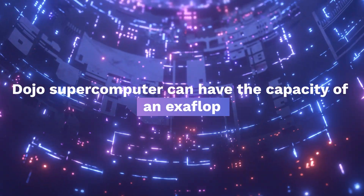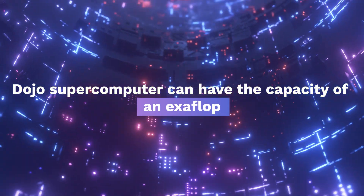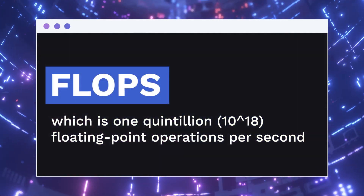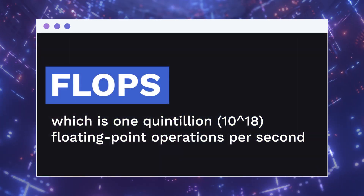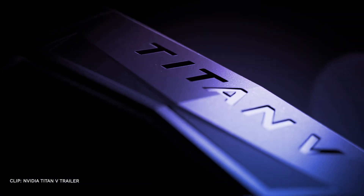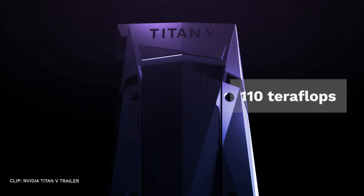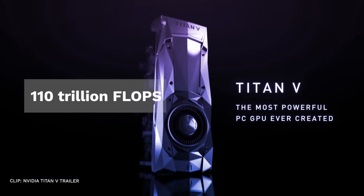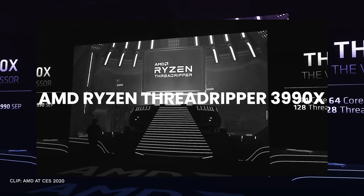This is backed by the fact that Dojo's supercomputer can have the capacity of an exaflop, which is 1 quintillion — 10 to the power of 18 — floating-point operations per second, or flops. For reference, the world's most powerful consumer GPU, the NVIDIA Titan V, can handle only 110 teraflops, or 110 trillion flops, 10 to the power of 12.